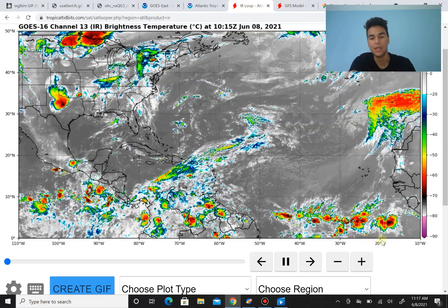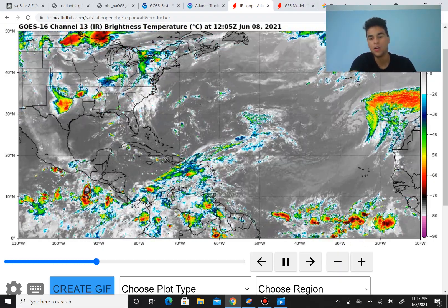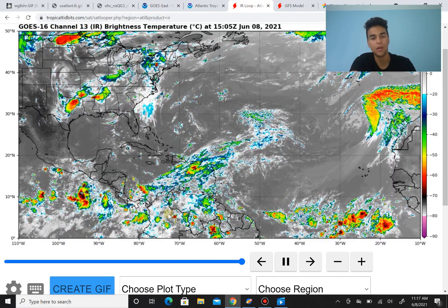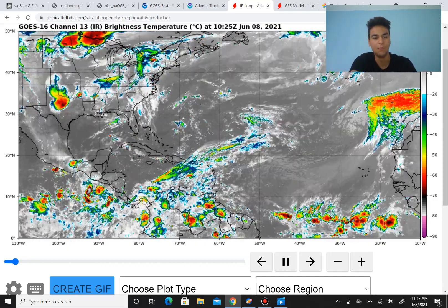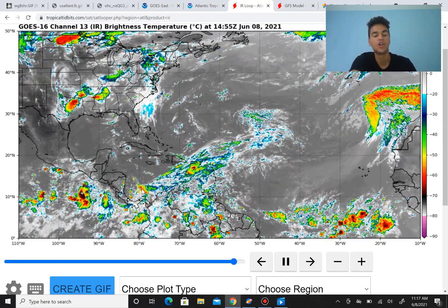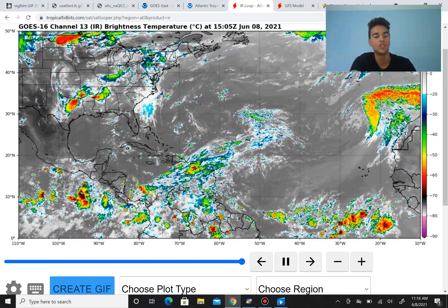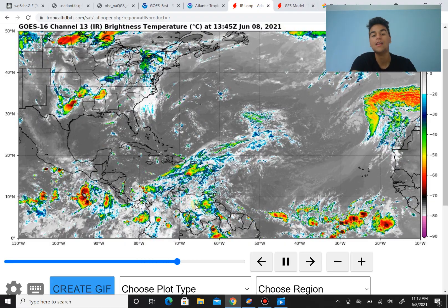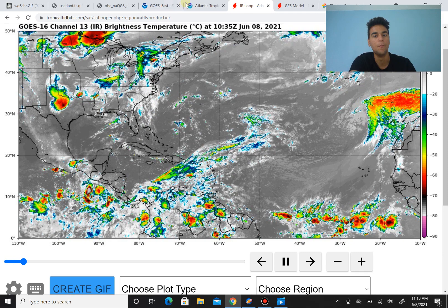However, I want to point out that this thunderstorm activity is very important because it will eventually move into northern South America and into Central America, which could create a gyre and a lot of moisture in this region. This could maybe lead to our next tropical cyclone — potentially Tropical Storm Bill.